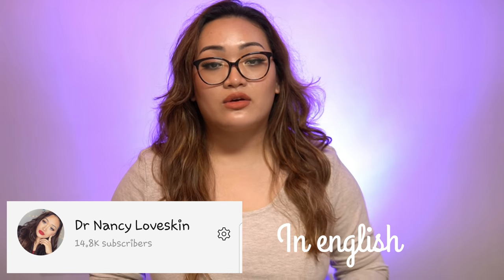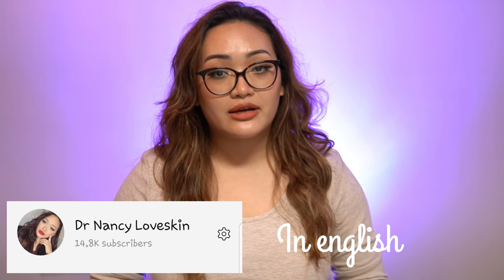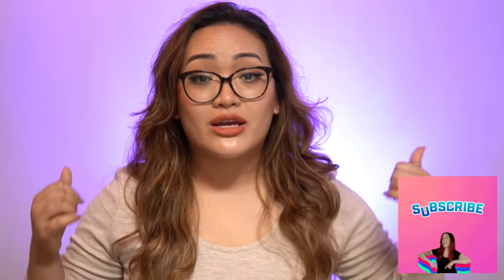Dr. Ninsy, Skin Specialist. This video is a good one — you can subscribe and share it.